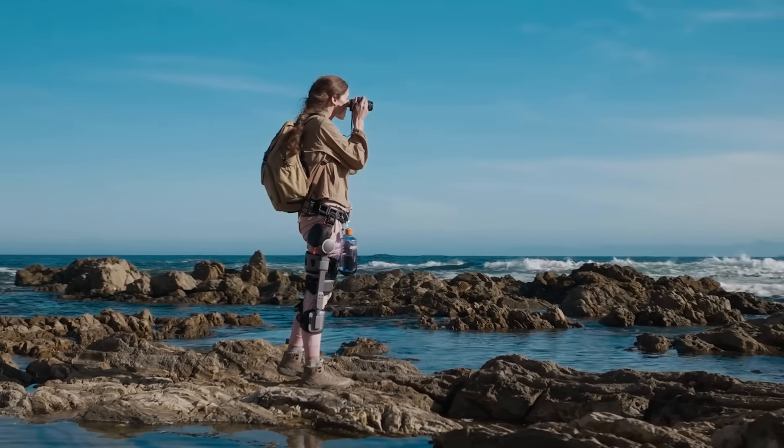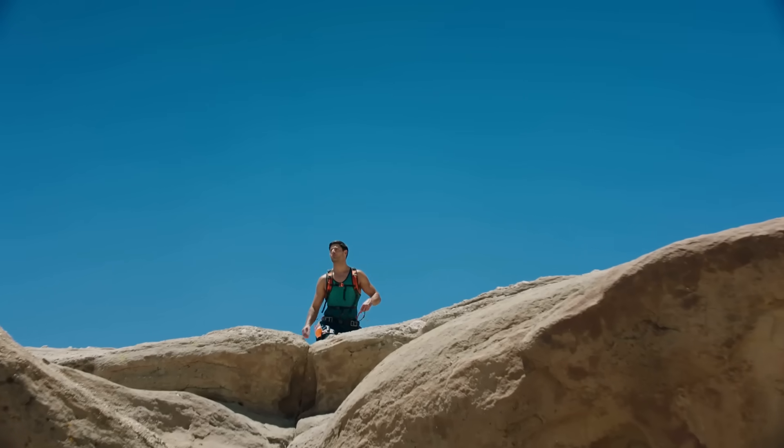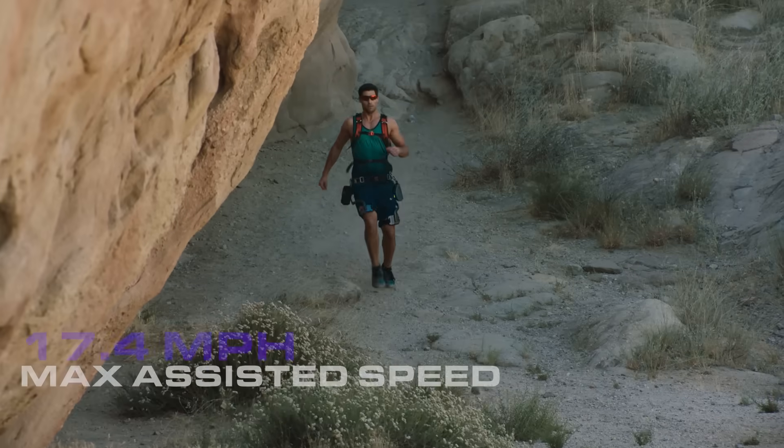Unlimited adventure — the K module delivers up to 88 pounds of upward support, with a maximum speed of 17.4 miles per hour.